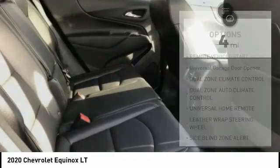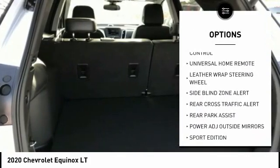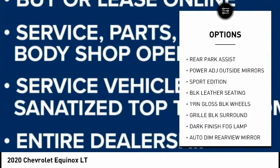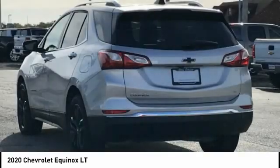Here are some of this vehicle's great options: remote vehicle start, universal garage door opener, dual zone climate control. This vehicle offers reliability and good looks at a great price. So come in and take a test drive today.